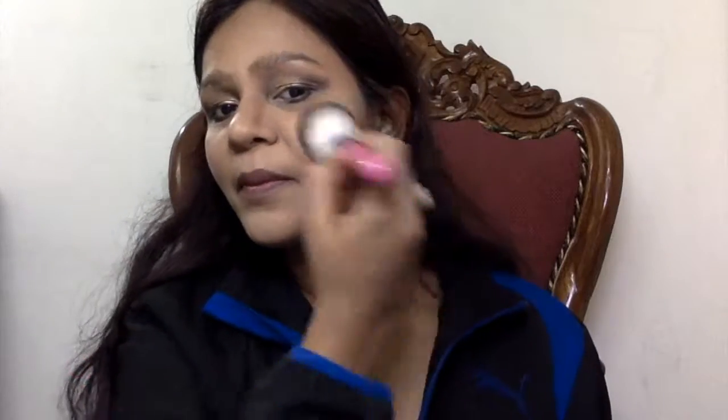I'm applying highlight on all the usual areas. Highlighting your nose makes a huge difference — I have a Bugs Bunny type nose so contouring and highlighting helps reduce its appearance. Then I've taken my Colorbar blush in the shade Pink Tint, dotted it all over my face, and blended it with my buffing brush. Then I'm taking Maybelline Colossal Mascara and applying it onto my eyelashes.